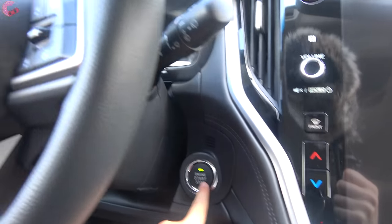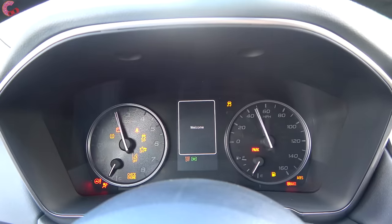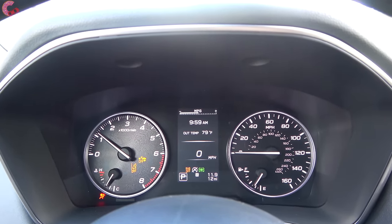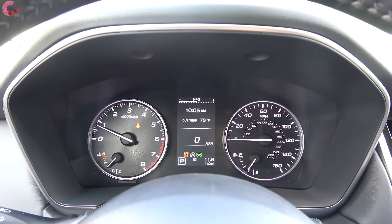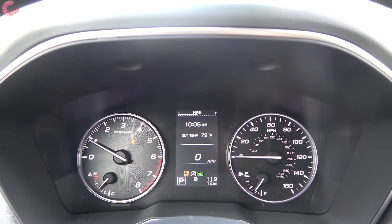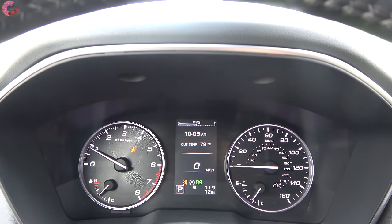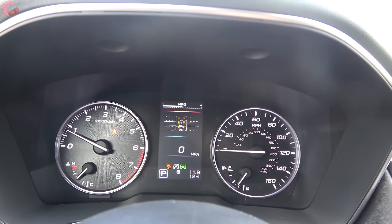To start it up, put your foot on the brake and press the button. You will be greeted with this gauge cluster on every version of the Outback — a very simple and clean look with two analog gauges and a 4.2-inch multi-function display right in the middle. You can use the steering wheel controls to cycle between information.